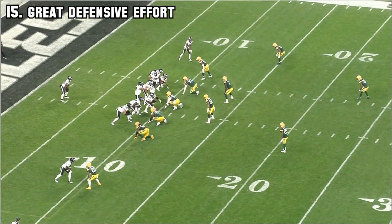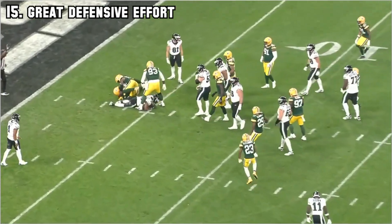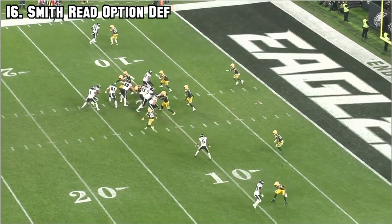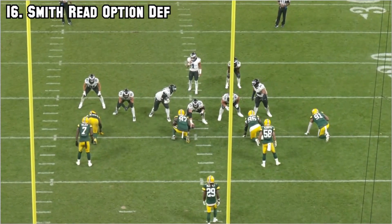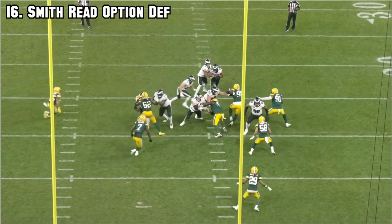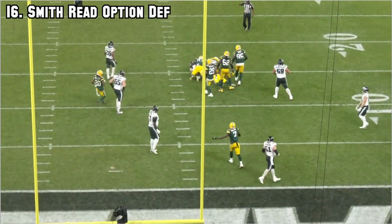Next we've got a great defensive effort in the red zone - amazing tackle, great job by the defense. Then we look at how to play a read option better with Preston Smith, the wily veteran. He does this well mainly because of his length - long arms - and he stays square. He gives the look that he's spilling inside but stays square so he can still move out and make a play. It makes Hurts think he needs to pull the ball and get outside, which is beneficial because Smith recognizes the puller, forces Hurts back inside, and they get a nice team tackle.